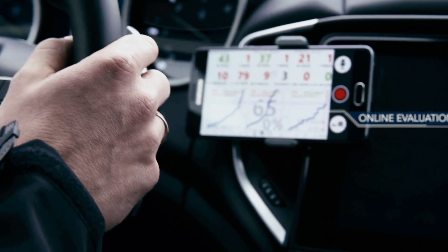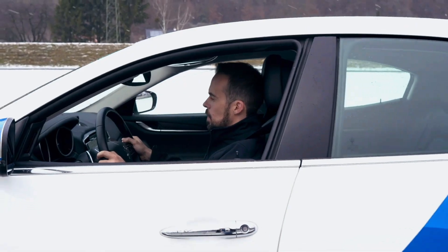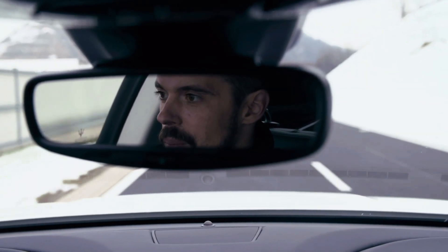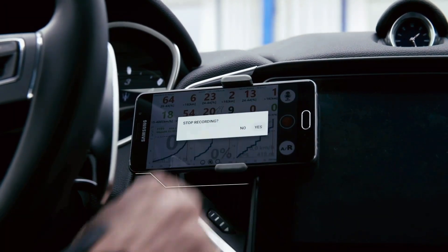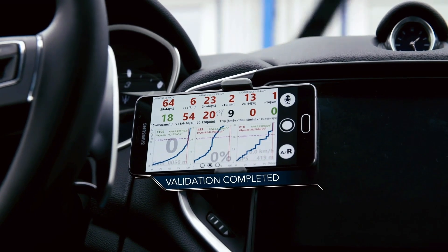The solution provides online evaluation and visualization of data, increases vehicle utilization with a right-first-time approach, and minimizes administrative work for the calibration engineer — resulting in more efficient vehicle calibration development whilst still providing the flexibility they require.